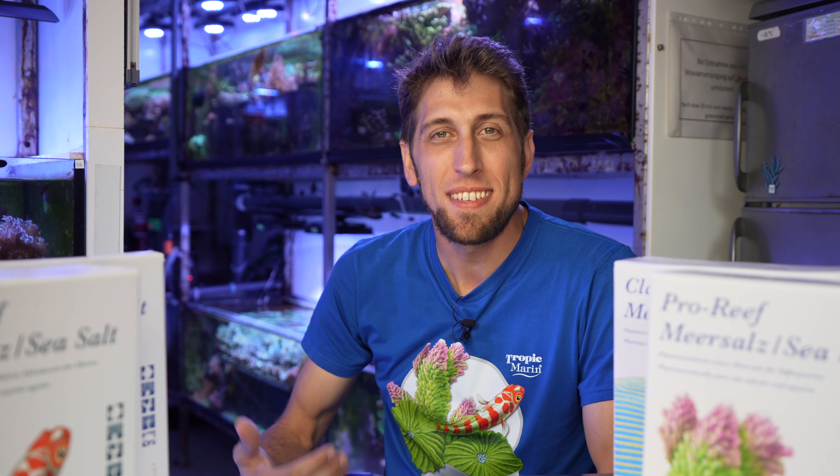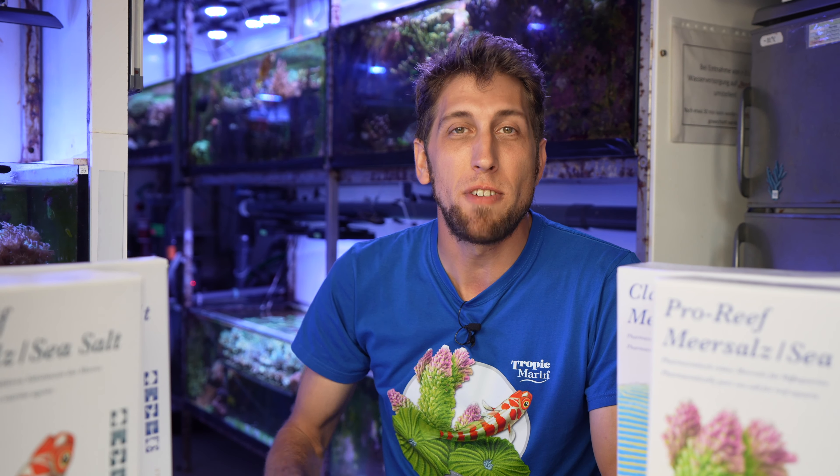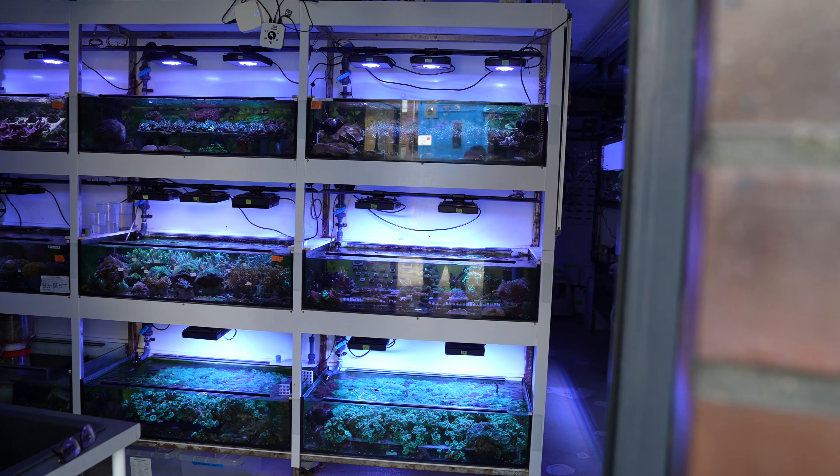Hi everyone, welcome back to the Tropic Marine Channel. My name is Samuel Nietzer. I'm a scientist at the University of Oldenburg located in the beautiful Wilhelmshaven and I'm responsible for running the aquarium facilities that we already showed you in the other video.